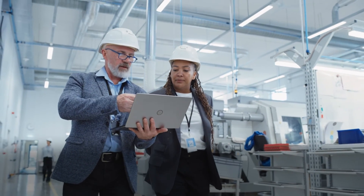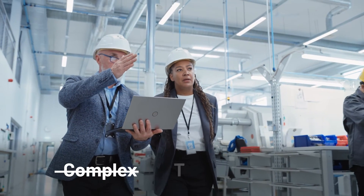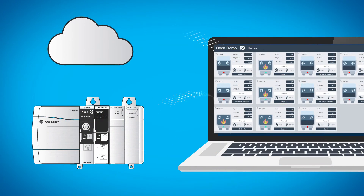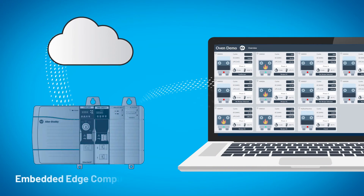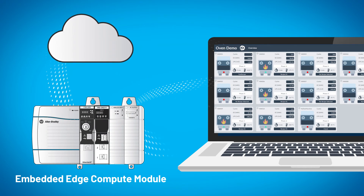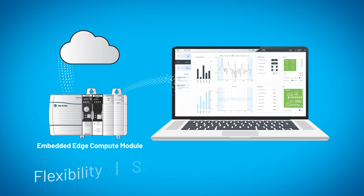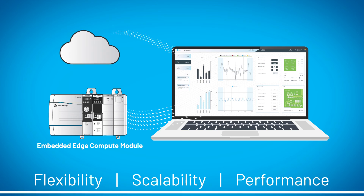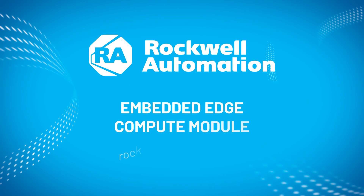Modernizing your control software shouldn't require complex setups and time-consuming processes. Wherever you are in your developmental journey, the Embedded Edge Compute Module can help you create an interconnected system with the flexibility, scalability, and performance you need to stay ahead in a rapidly evolving world. To learn more, please contact us today.